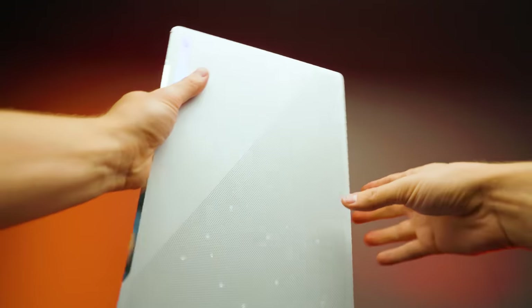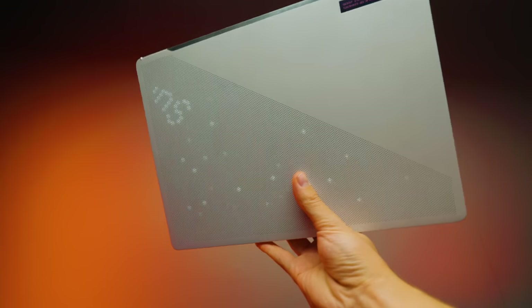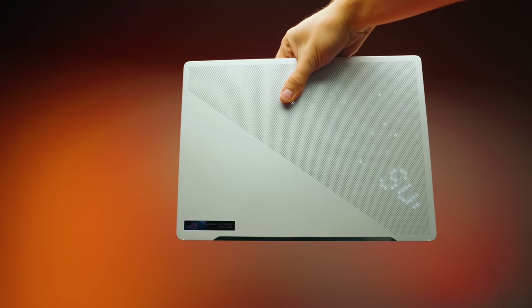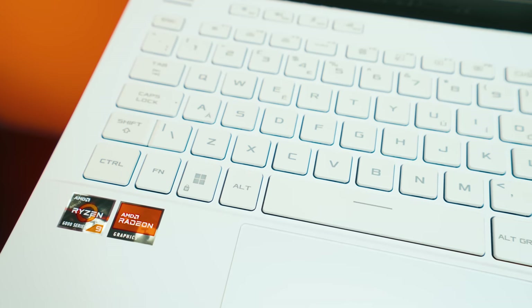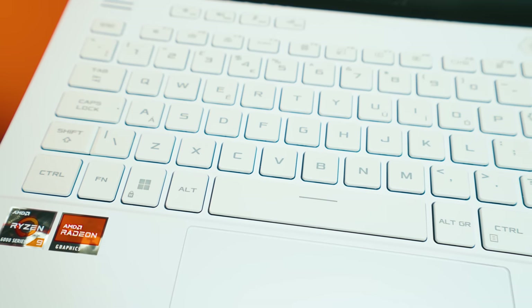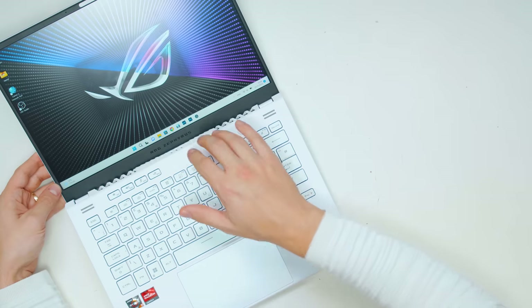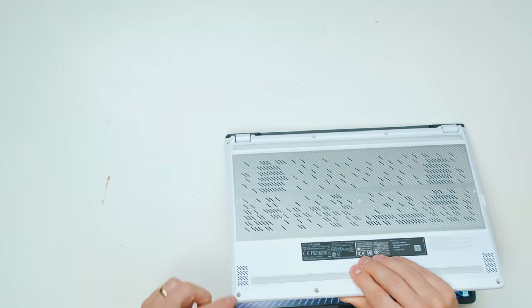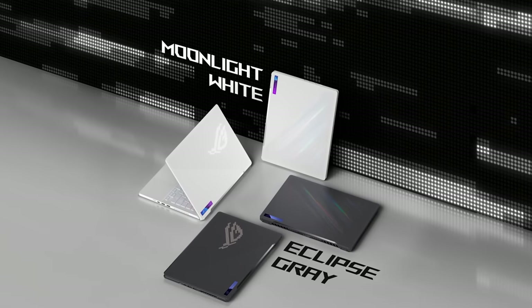We've also got to talk about the design. This is something you either like or dislike, but there are a few things I very much like. First, the laptop is white — not just inside the keyboard area; everything around the chassis is white. The screen bezel is black, which is much better for contrast as a creator. The bottom is silver. If you don't like white, there is also a black or gray version. The naming is clever too: this one is Moonlight White and the black version is Eclipse Gray.